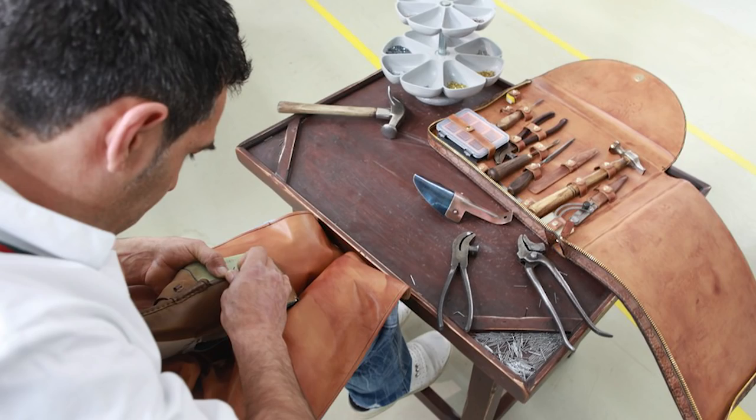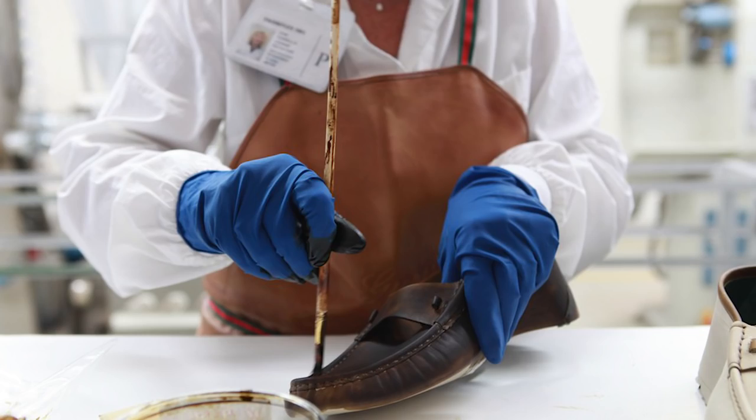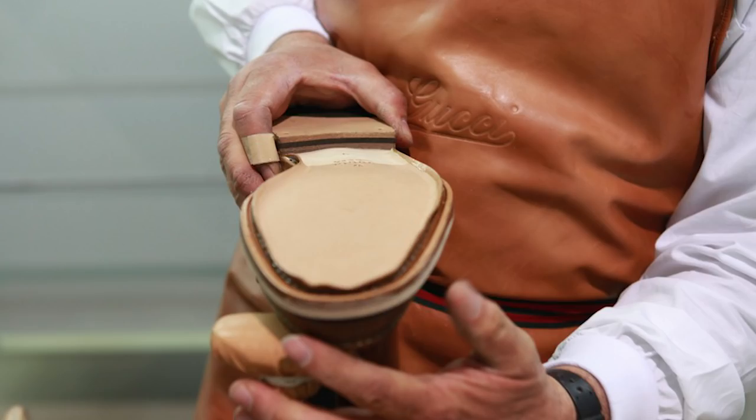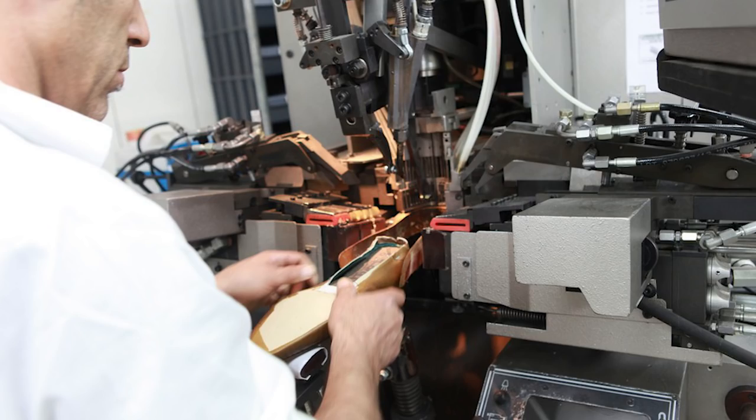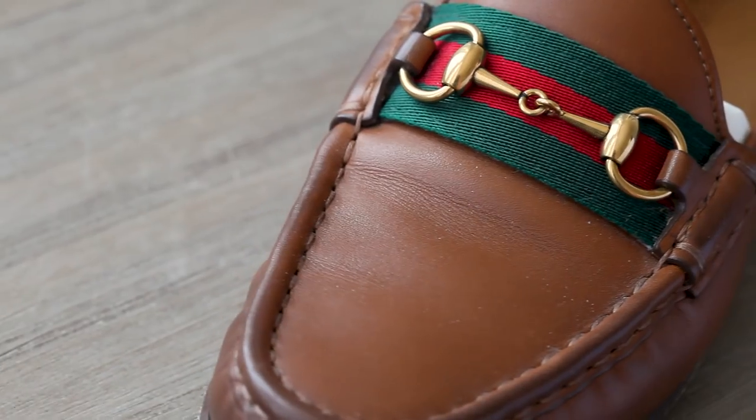Their workshop, apparently a small, discreet building outside of Florence, is where the craftsmen hand-cut, sew, and color each pair. Their sole and calf uppers are Blake-stitched, which gives them a softer, more comfortable, almost slipper-like wearing experience, unlike a Goodyear welt from Alden, let's say. The Blake stitch also allows the upper to rest closer to the sole, which is an irreplaceable asset of their design.